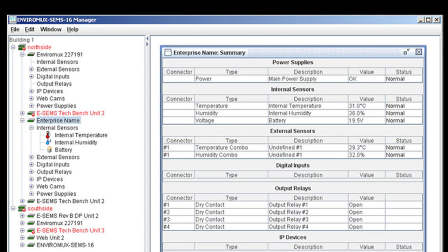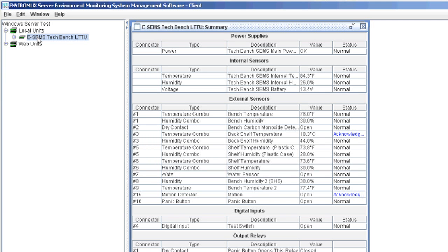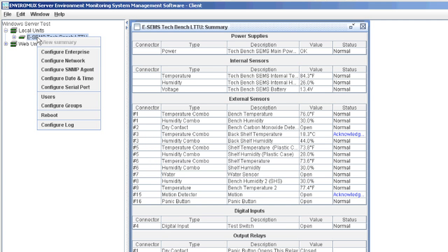The client application provides a graphical overview of the system as identified by the user's current project. Each project is comprised of one or more groups, which are used to identify a set of logically or physically related devices. From this simple interface, each managed EnviroMux unit can be configured or monitored with just a few clicks. Right-clicking on an EnviroMux unit or sensor will open a menu showing all available configuration and monitoring options for that particular item.